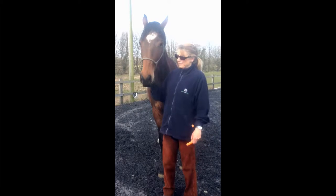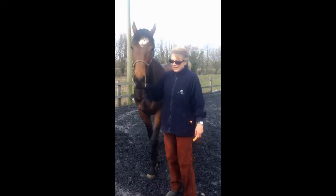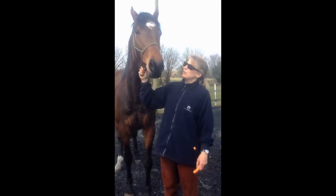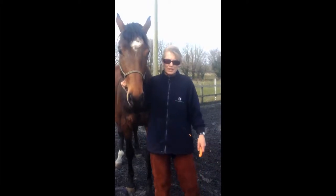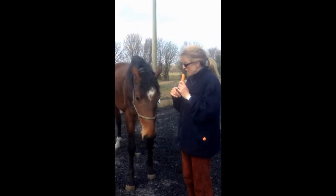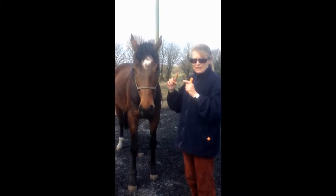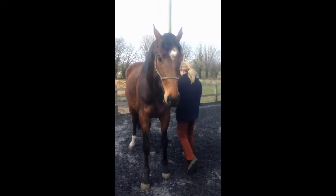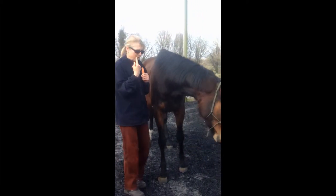Hi Emma, this is Hiena. I just want to show you what I was talking about in my email. Stand. We'll see how we go — she's a bit distracted because she's the only horse down here, but I'll see if we can get her attention. The first thing is to get her to stand nicely, and part of that is that she has to stand while I walk around her with the carrot.